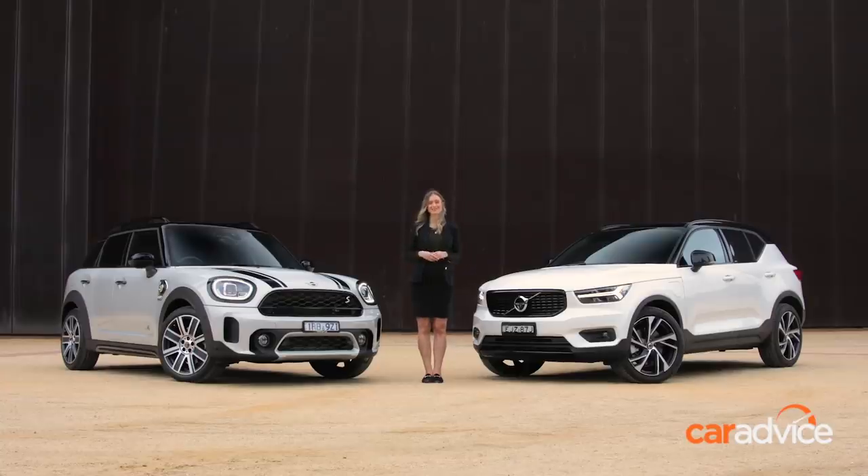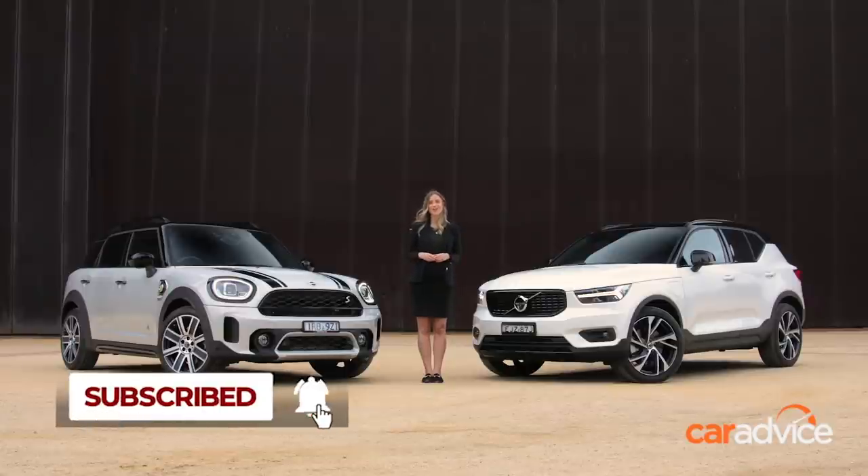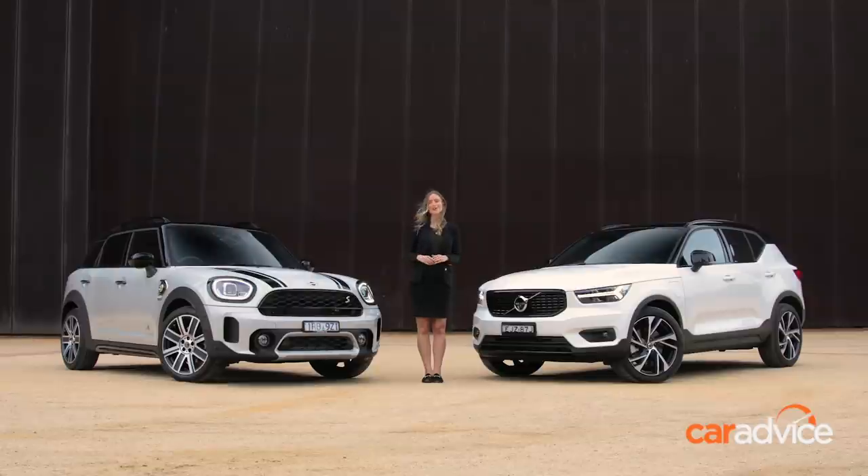Thanks for watching! To enjoy more new car content like this, head to caradvice.com.au and make sure you subscribe to our YouTube channel so you're notified every time a new video goes live.